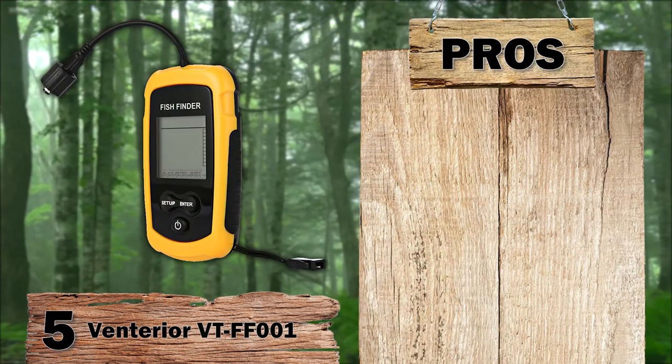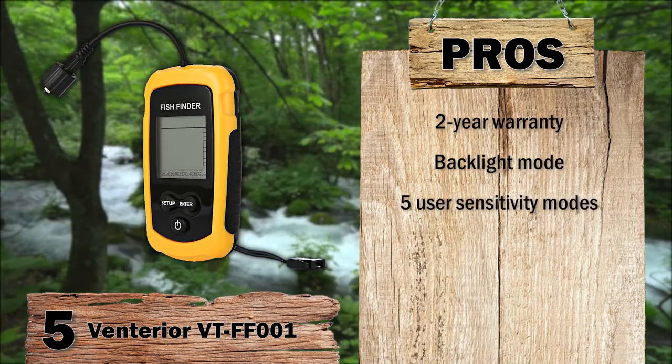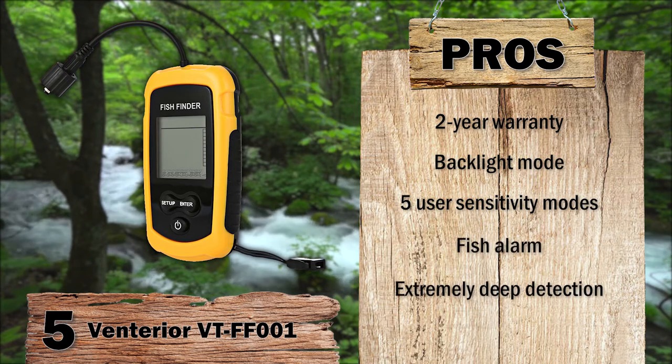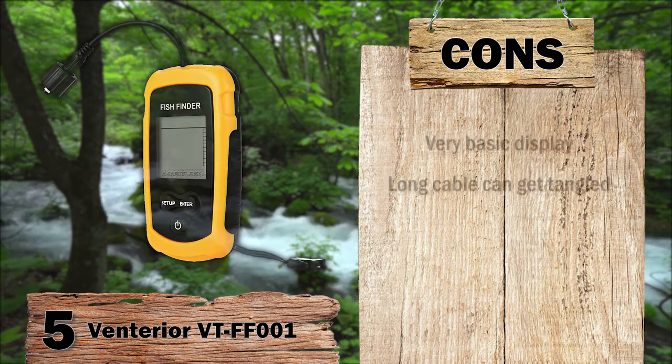Its pros: covered by a two-year warranty; backlight mode makes it ideal for night fishing; five user sensitivity modes allowing for more control; has a fish alarm to let you know when there is activity; and can detect extremely deep below the surface compared to other models. However, the display is very basic and only shows fish symbols, and while it comes with a very long cable, it can get tangled.